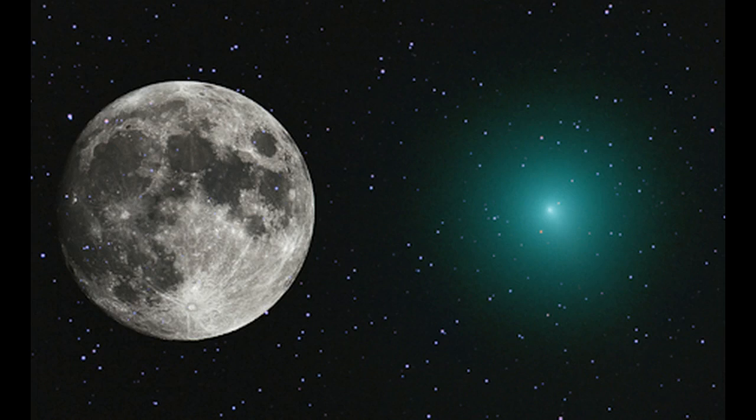On December 16th, Comet 46P Wirtanen will approach the Earth less than 1.5 million kilometers away, making it one of the 10 closest approaches of a comet of the space age. It's a small comet with a nucleus barely one kilometer wide, but its proximity is making it visible in the sky. Because of its gaseous atmosphere, it's now as wide as a full moon, and several have already caught images of this.